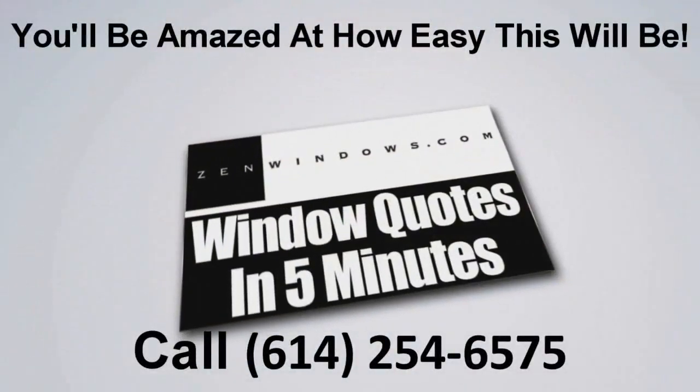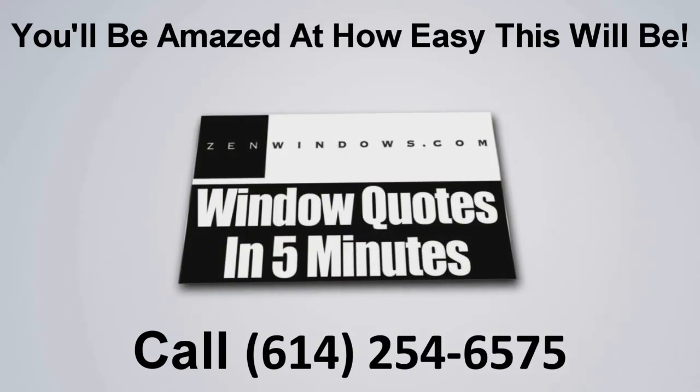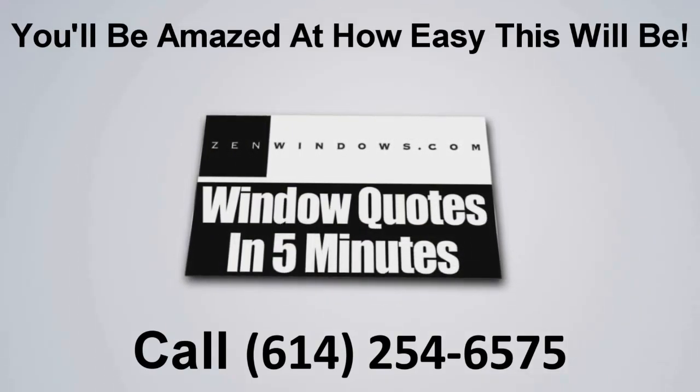My name is Dan Rolt, president and founder of Zen Windows. If you're looking for windows, it's very simple — go to zenwindows.com. Email me what you need, and I will get your quote within five minutes, as well as everything else you need to make a great purchasing decision and investment in your home. I'll see you next time.